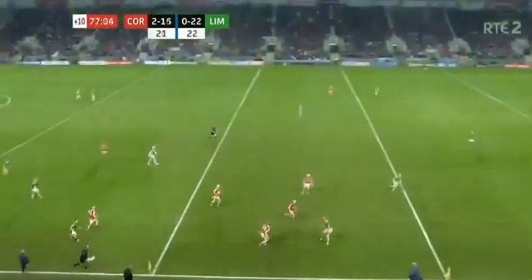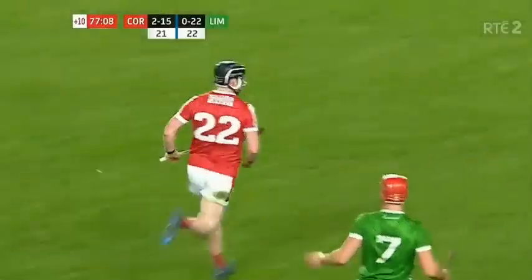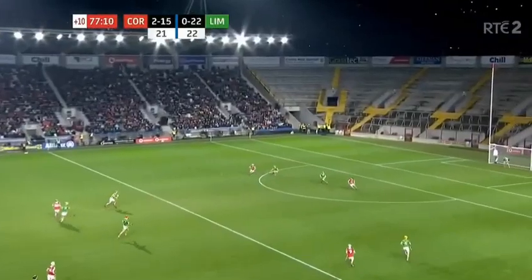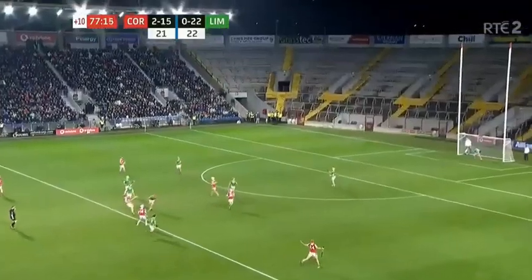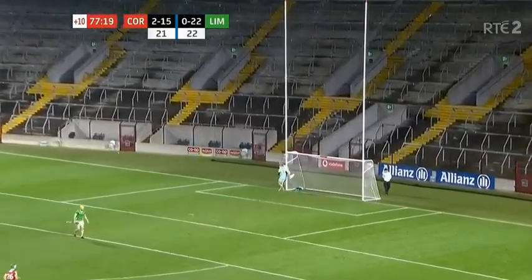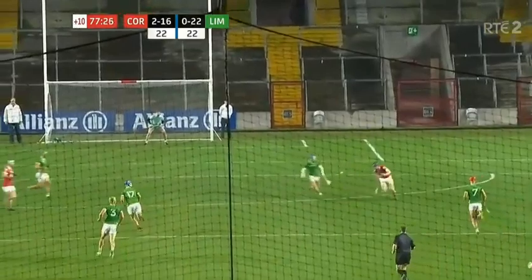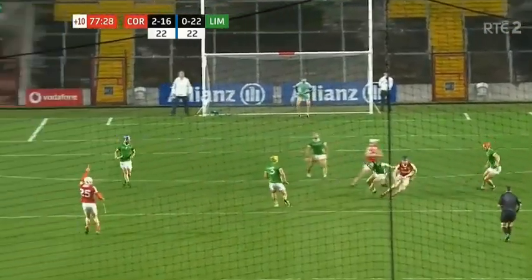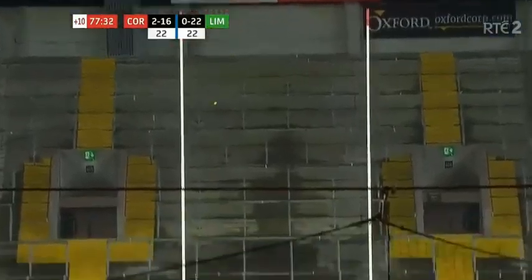It's coming up — and Cork have it, and they go charging forward with Conor Cahalan sending the ball in. It was a small deflection, good work by Conor Lehan — he has the confidence, has he got the accuracy? Yes he has, he's the man. He had the confidence, having won the possession to turn and shoot. Well done Conor Cahalan — don't shoot yourself, give it to the shooter. He did that.